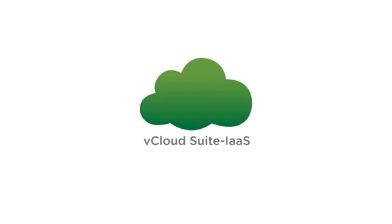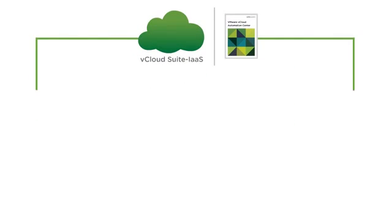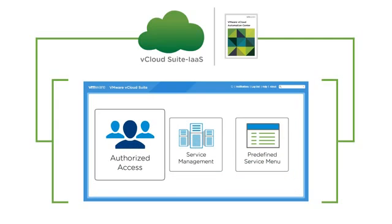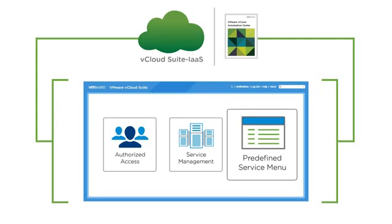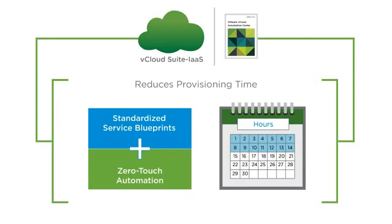vCloud Suite infrastructure-as-a-service capabilities are enabled by VMware vCloud Automation Center. vCloud Automation Center provides managed self-service provisioning of IT services through a secure, policy-controlled, and configurable portal. Authorized line-of-business administrators, developers, or business users can request new IT services or manage existing computer resources from predefined user-specific menus. Standardized service blueprints and zero-touch process automation cut service delivery times from days to minutes while lowering operational costs.